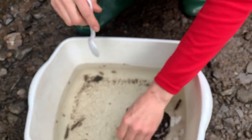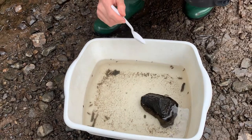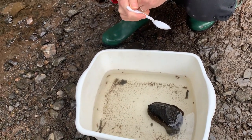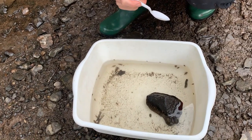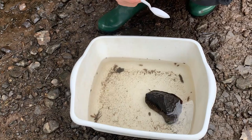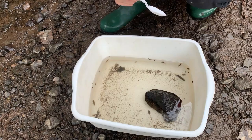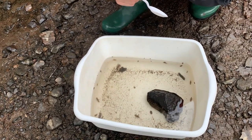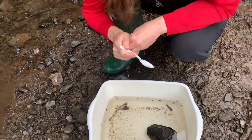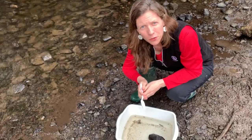There are lots of caddisflies throughout the United States — hundreds of different kinds. There are a couple that do not build cases. One is called a free living caddisfly and, as its name suggests, it actually doesn't make a case for itself. There's also something called a net spinning caddisfly, and they don't make such an organized case as these.